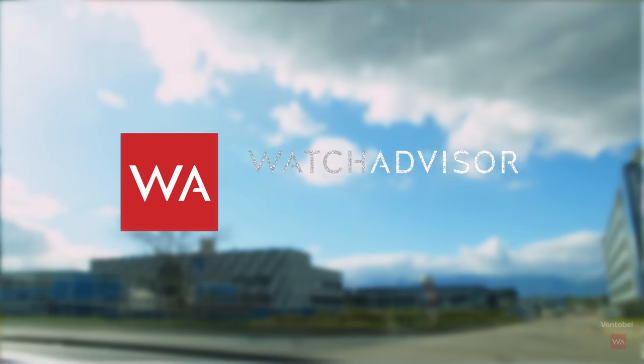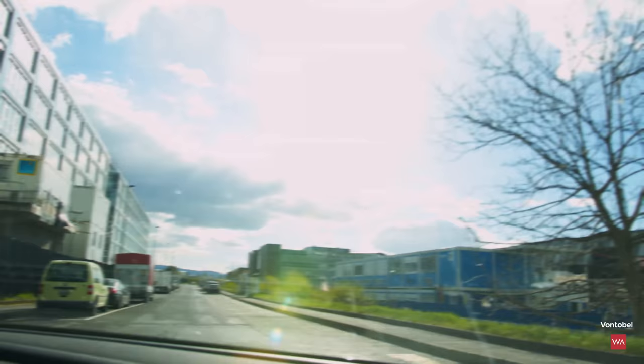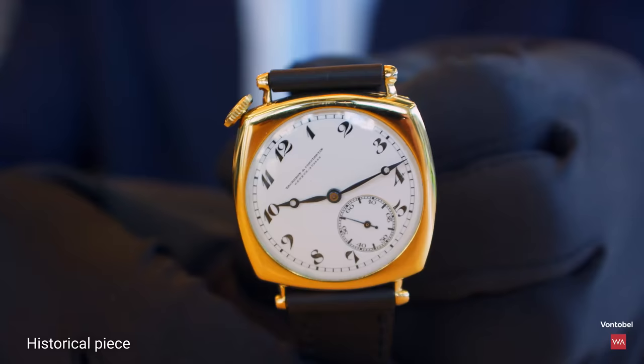Welcome, or welcome back, to Watch Advisor on YouTube. It's Alexander speaking, your host, and now on my road to European Geneva. I am at Vacheron Constantin, and sitting with me is Christian Célemonie. Christian has joined Vacheron Constantin 31 years ago, and today we're going to talk about a watch that had its debut in the 1920s.